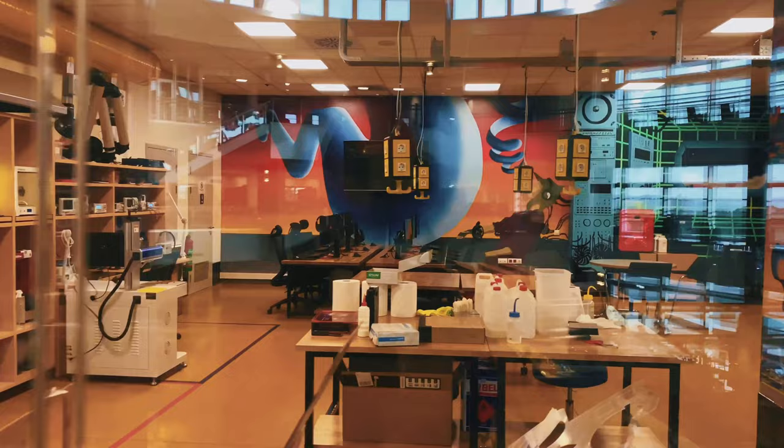This is the collaboration space. You can find a variety of utilities here in this room.